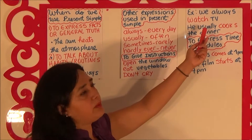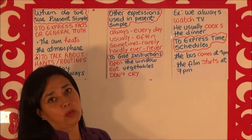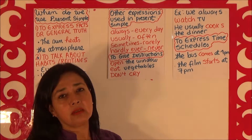For example, here we have sentences when we talk about habits. We always watch television — to express regularity. We usually cook, or he usually cooks the dinner. So it's a habit.